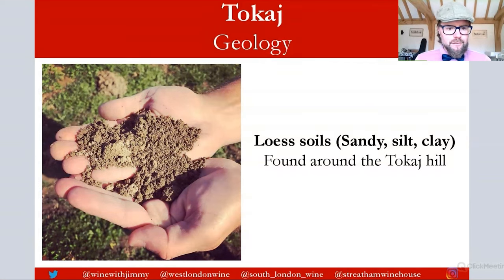Further soils found here include loess — a sandy silt with a high clay content — found particularly around the Tokay Hill, to the west of the town. This is thought to produce lighter and more delicate wines. The loess topsoil on and around the hill of Tokay can often be around just 20 to 25 centimeters deep.